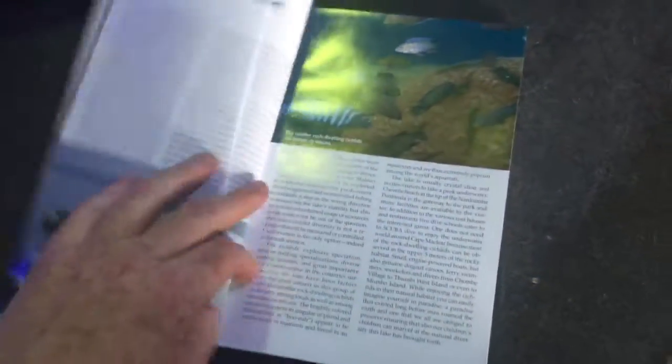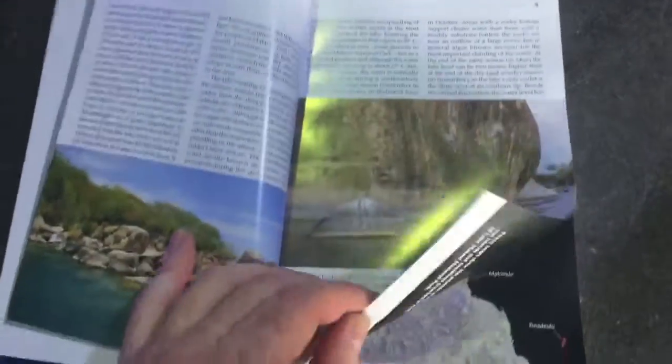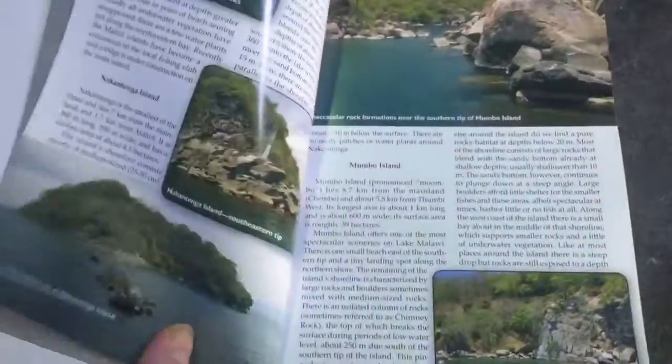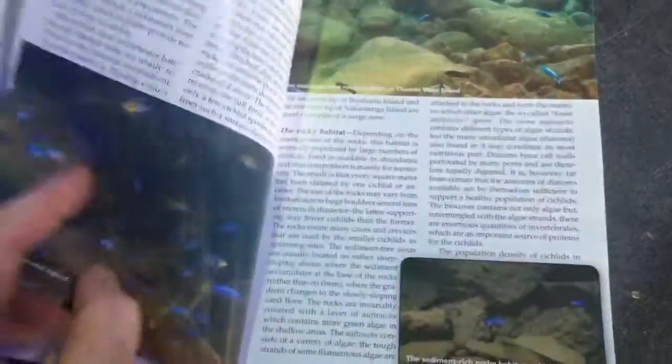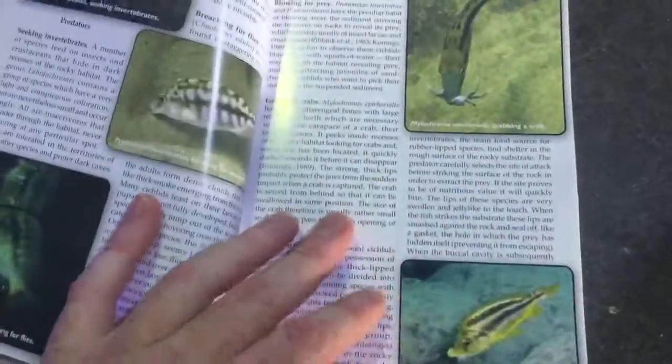Basically it's a very easy read. It goes through and introduces the book, talks all about the lake and all the different areas within the lake, talks about what makes a cichlid, all about the National Park and the geography of the National Park. It covers the different habitats the cichlids are found in, and talks about the feeding strategies of the cichlids.